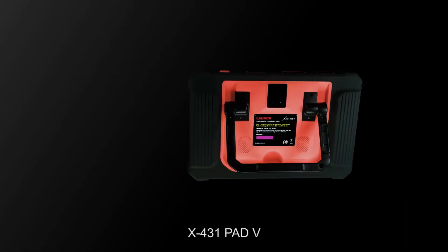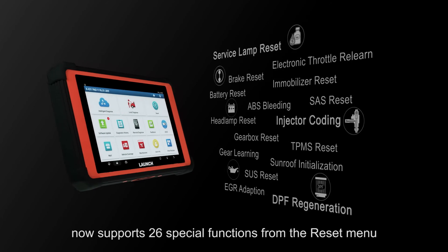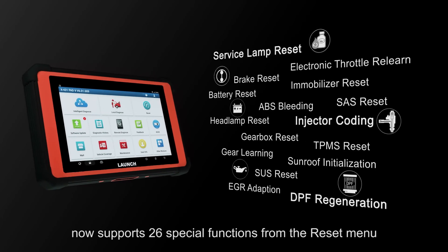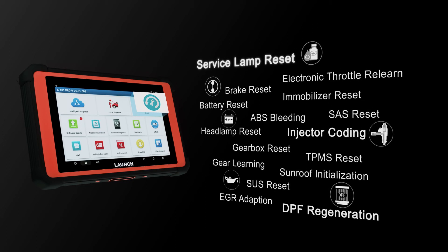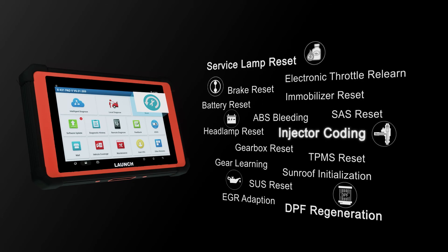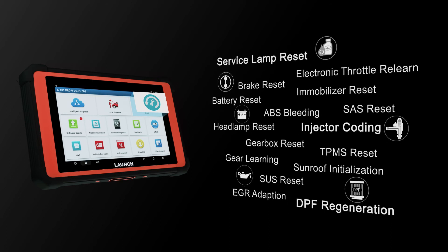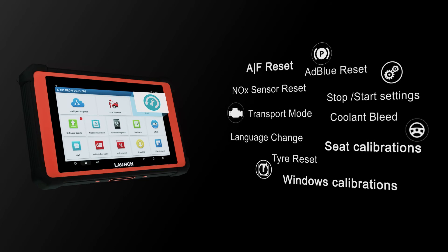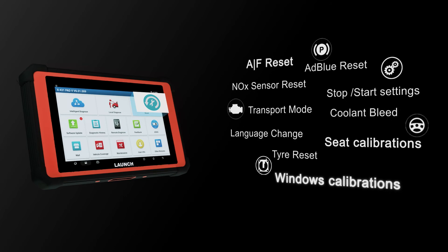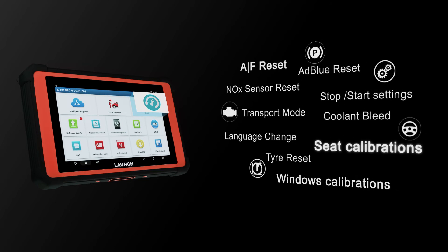The Launch X431 PAT5 now supports 26 special functions from the reset menu, such as service lamp reset, injector coding, DPF regeneration, AFS reset, windows calibration, and seat calibration.